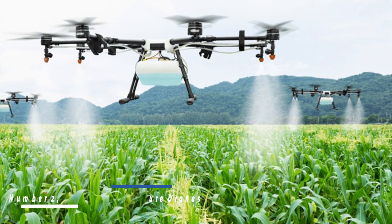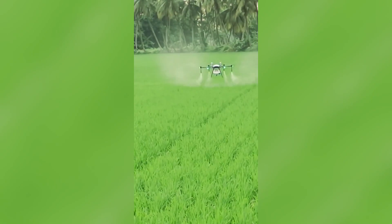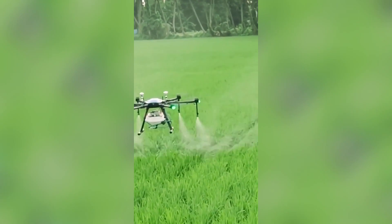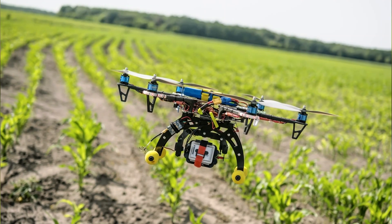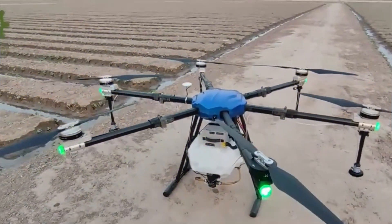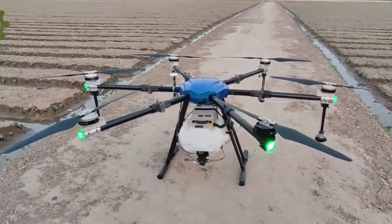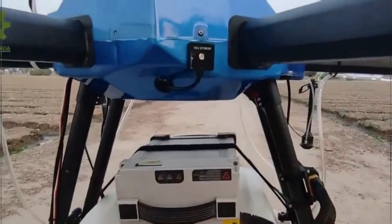Number two: precision agriculture drones. Precision agriculture drones equipped with advanced sensors and imaging technology allow farmers to monitor their fields with unprecedented accuracy. These drones capture high-resolution images and collect data on crop health, soil moisture, and nutrient levels. This information helps farmers make informed decisions about irrigation, fertilization, and pest control, leading to optimized crop yields.